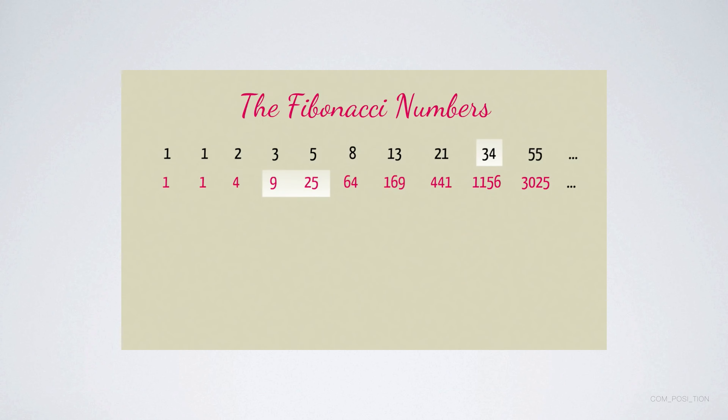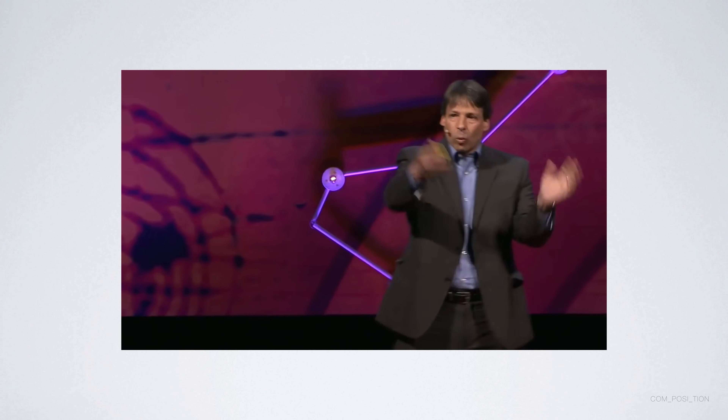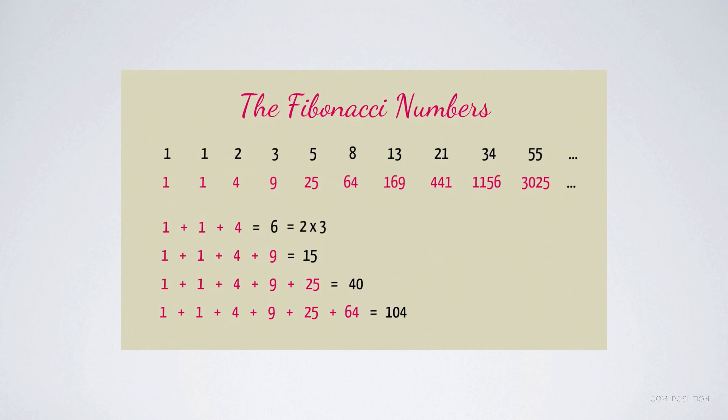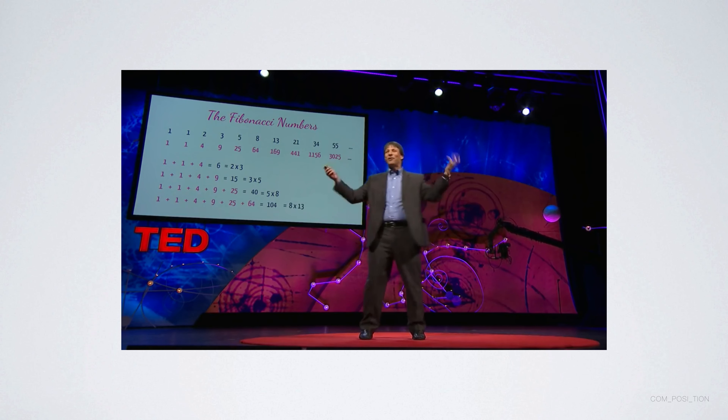Here's another one: adding up the squares of the first few Fibonacci numbers. One plus one plus four is six, add nine to get 15, add 25 to get 40, add 64 to get 104. Those are not Fibonacci numbers, but if you look closely, you'll see Fibonacci numbers buried inside them: six is two times three, fifteen is three times five, forty is five times eight — two, three, five, eight: Fibonacci, of course.